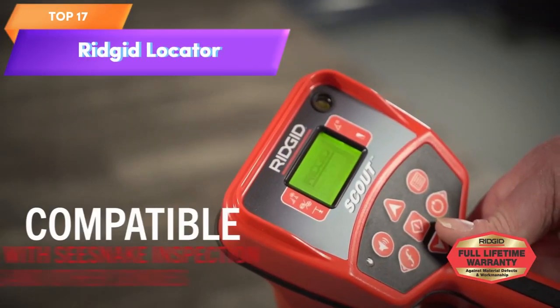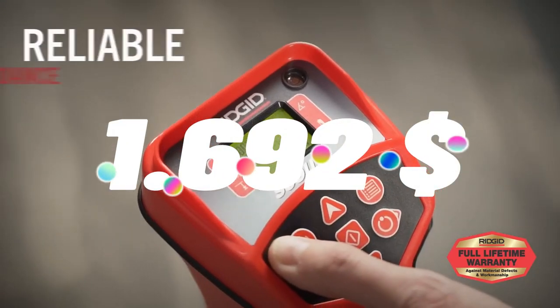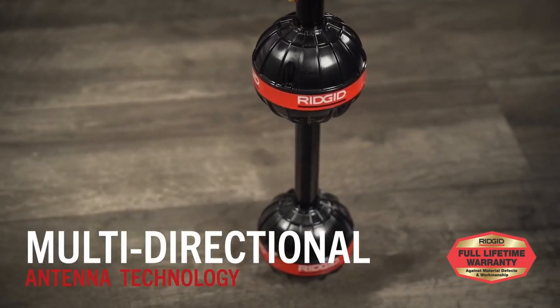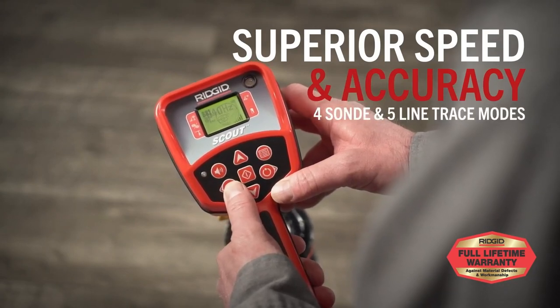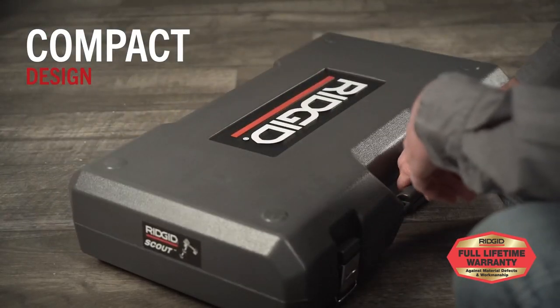Top 17 is a device used for accurately locating underground pipes and cables. It operates on multiple frequencies, has intuitive controls and a clear display, and is built to withstand tough conditions. Its portable design makes it easy to transport to different job sites, making it a useful tool for construction and maintenance professionals.